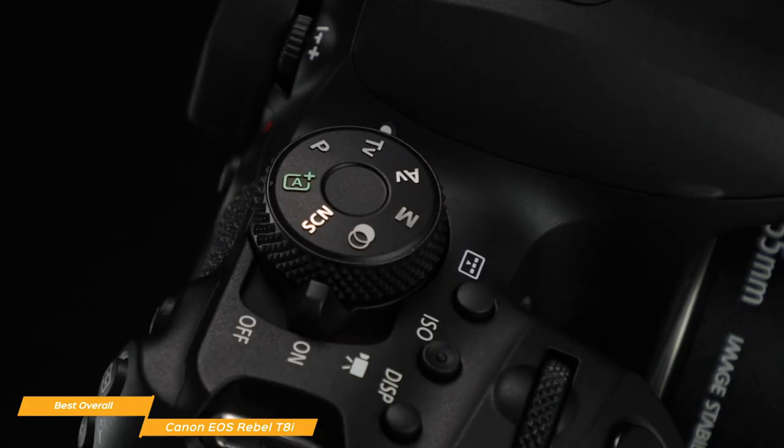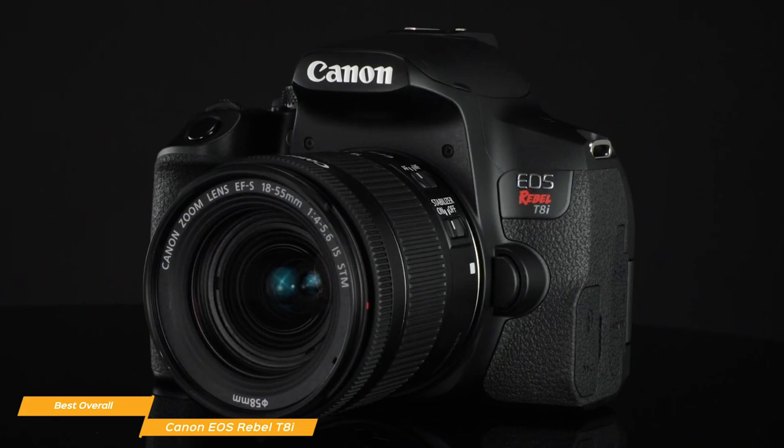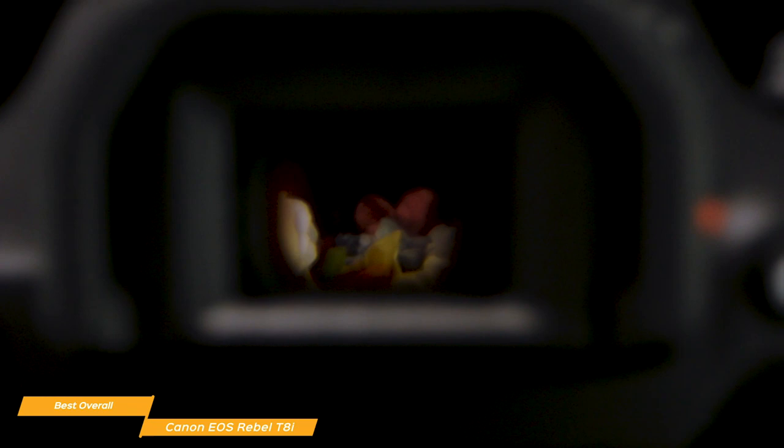The T8i's body design is compact but comes with top and rear dials for dual control of both shutter speed and aperture. It comes with an EF-S 18-55mm lens kit that gives you a focal range versatile enough to capture everything from wide-angle landscapes to portraits, though you can also use any EF or EF-S lens. The body weighs 515 grams and maintains a light feel even with the lens attached, and it's easy to hold and shoot.